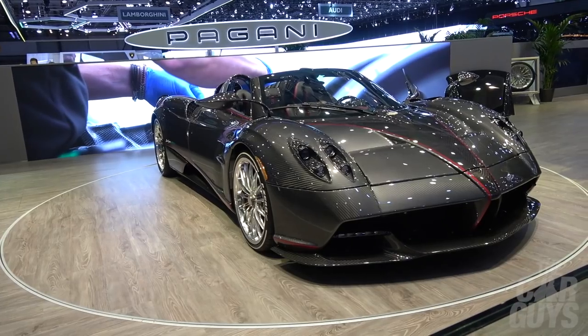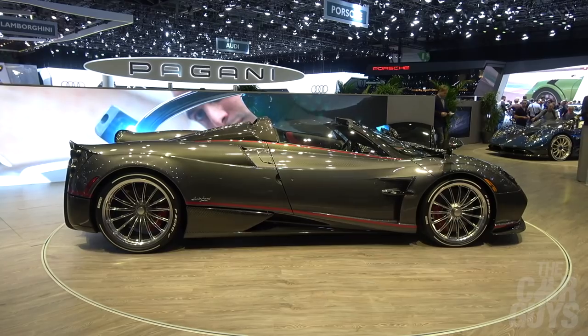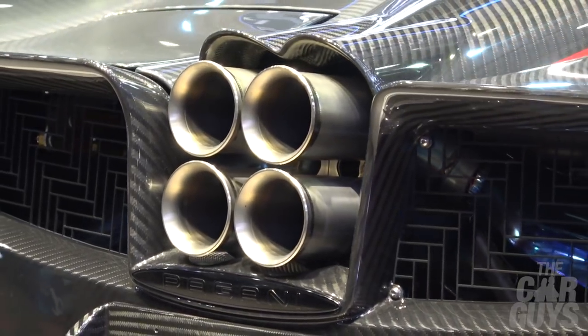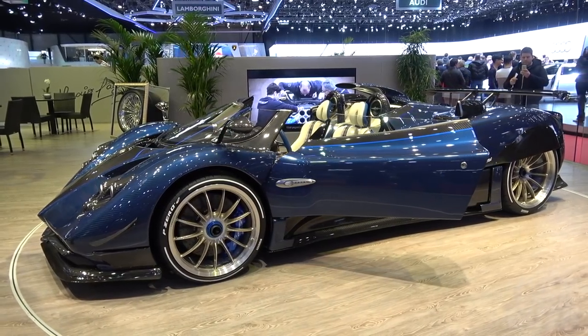Pagani's showstopper here at the Geneva Motor Show is the Huayra Roadster — a hugely dramatic car. It's been a while coming but it certainly doesn't disappoint. I always thought this was a better looking car than the Zonda, though my co-host has always been a big Zonda man.